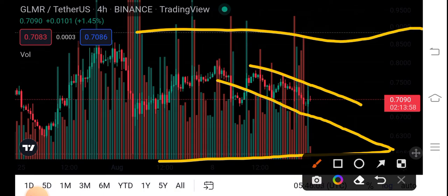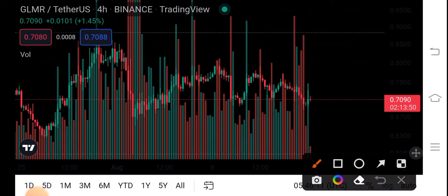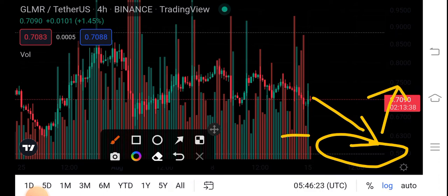As you can see, GLMR coin is moving in the downward direction. It has to come and test the support line once again. After that, there are possibilities for GLMR coin to change direction and move upward.